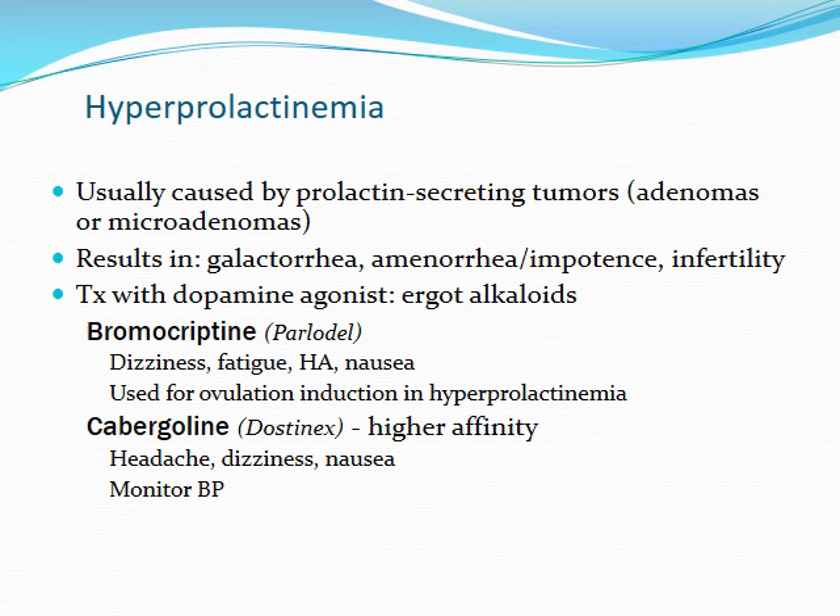We also have cabergoline, which has a little bit higher affinity, but we also have a few other issues related to it. The big thing to note here is that these are ergot alkaloids, and the ergot alkaloids are derived from a fungus.